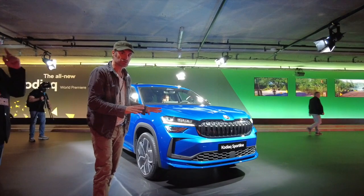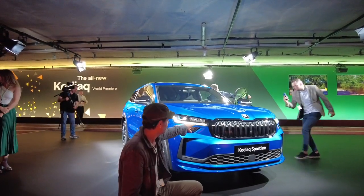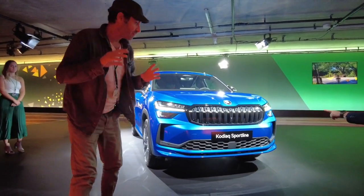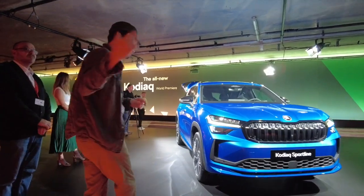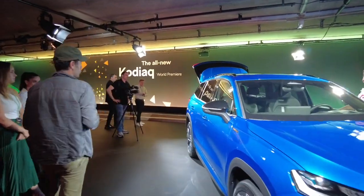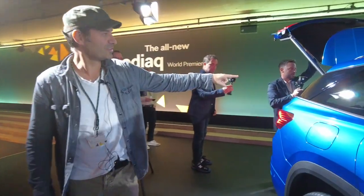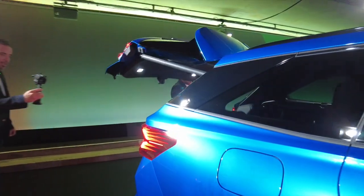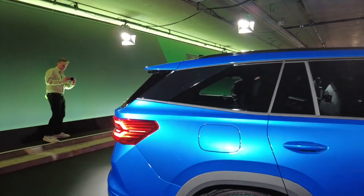On est sur la face avant qui a un petit peu évolué, mais mine de rien. Regardez bien, vous avez les feux supérieurs et les feux inférieurs, et vous avez la finition Sportline. Qu'est-ce qu'elle a de particulier, cette finition Sportline ? Au niveau extérieur, on a le droit à ce montant des noirs. Si vous regardez un peu plus, on est vraiment sur une forme assez classique du Skoda Kodiaq.